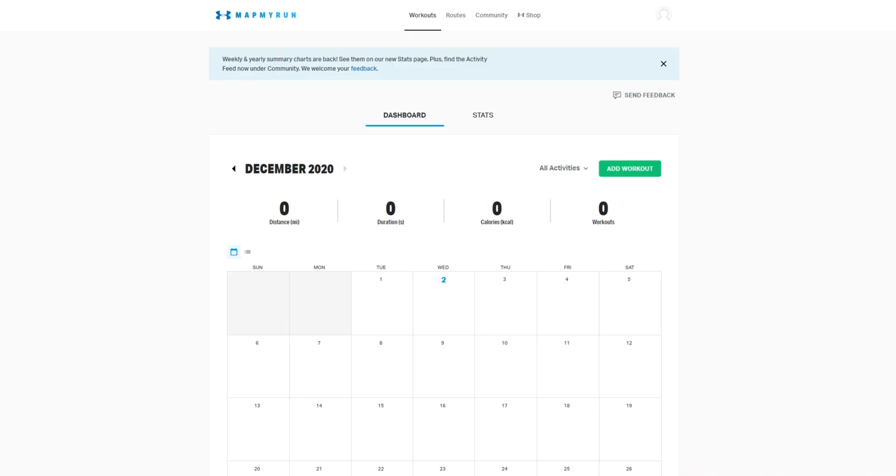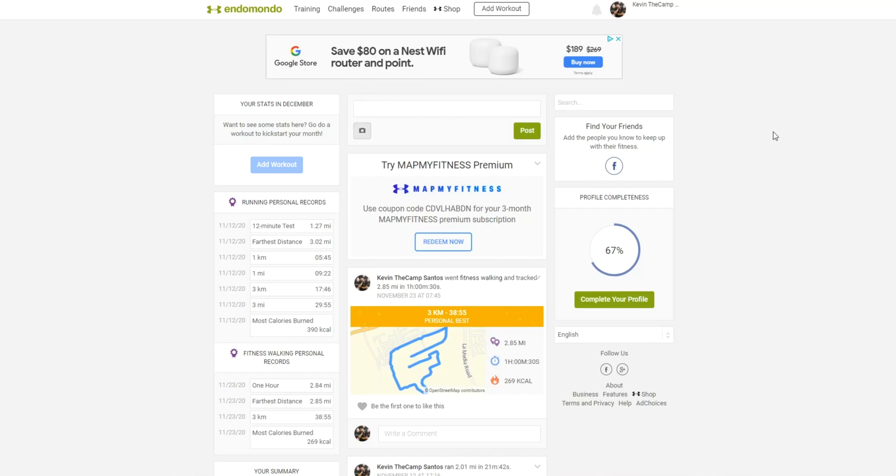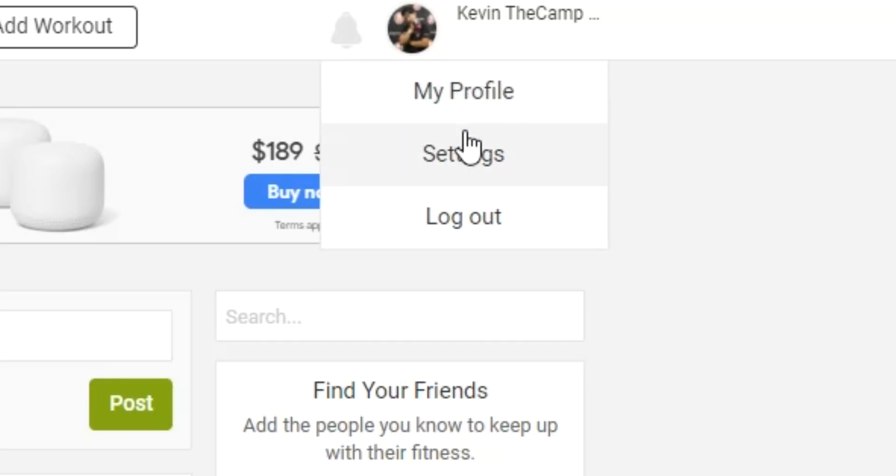Once you've created an account, go ahead and visit the Endomondo website, www.endomondo.com, on your computer, and then you log in. Once that's done, click My Profile in the top right corner to access the drop-down menu.